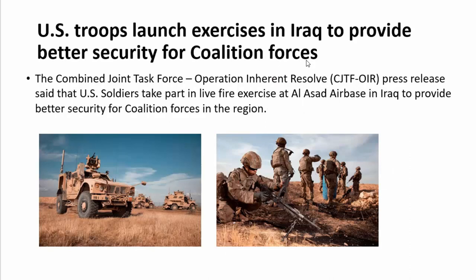US troops launched exercises in Iraq to provide better security for coalition forces — the US forces and Iraqi forces. They conducted a Combined Joint Task Force Operation Inherent Resolve. US soldiers took part in a live-fire exercise at Al-Assad Air Base in Iraq. Al-Assad Air Base is an Iraqi Armed Forces and US Armed Forces base located in the Al-Anbar Governorate of western Iraq, also used by British Armed Forces.